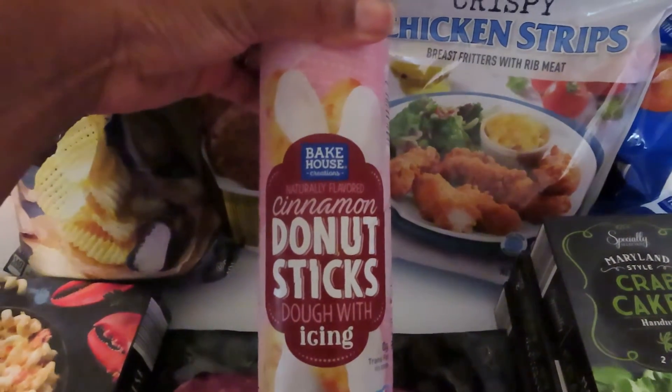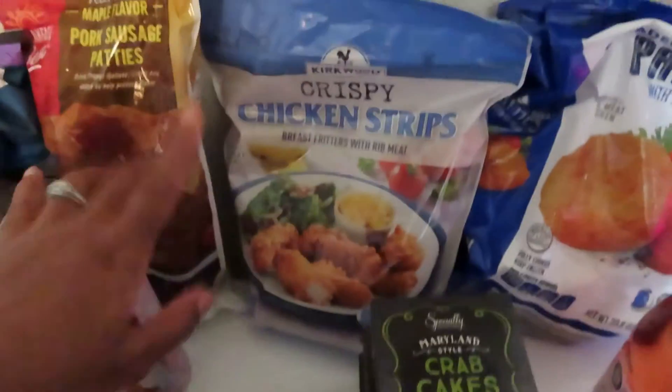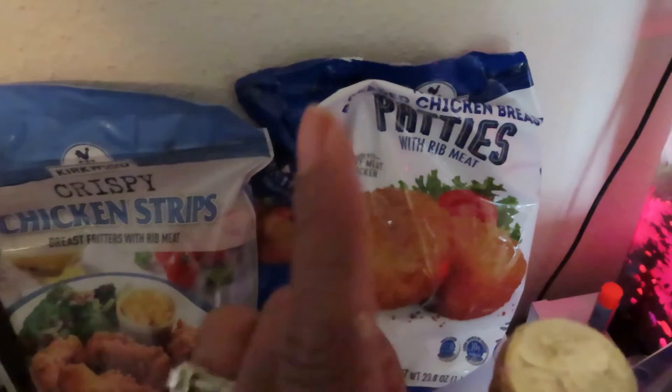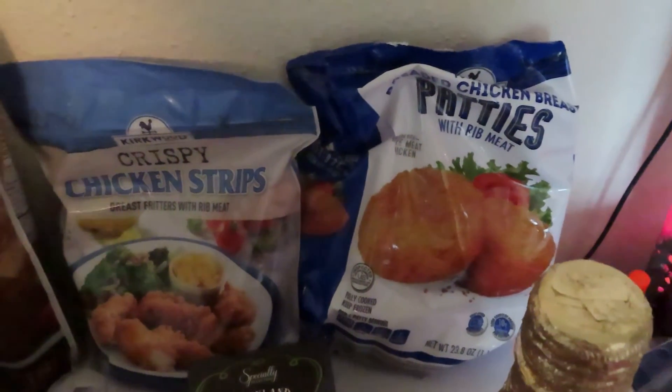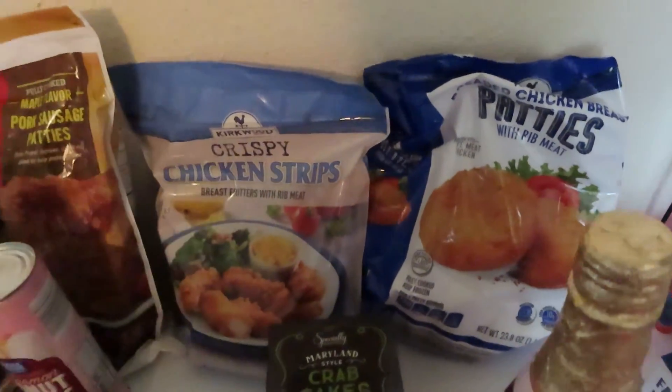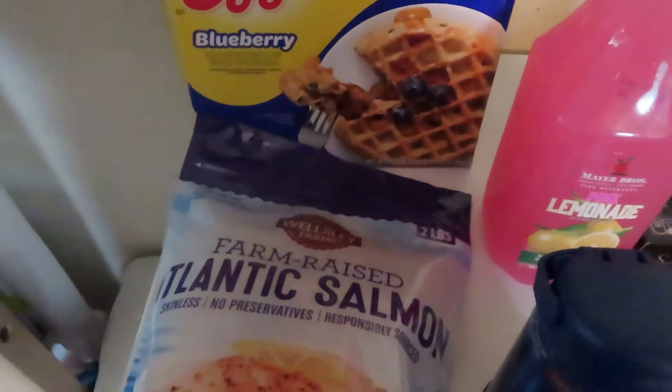I got a can of the cinnamon donut sticks with icing — these are an Aldi find — crispy chicken strips, and some breaded chicken patties. I did look for the red bag but they didn't have it, so I got the blue bag. Then moving on to BJ's, I got a bag of salmon.